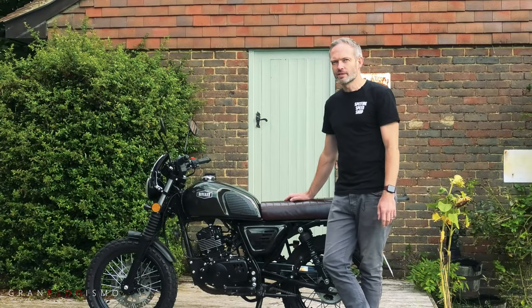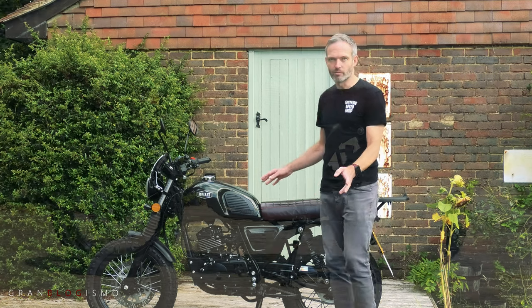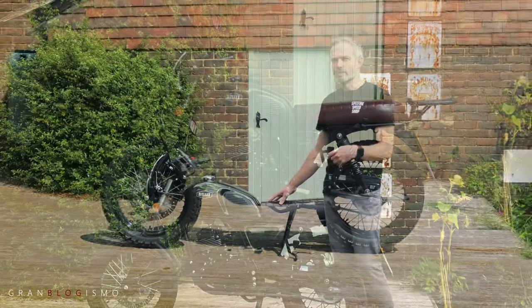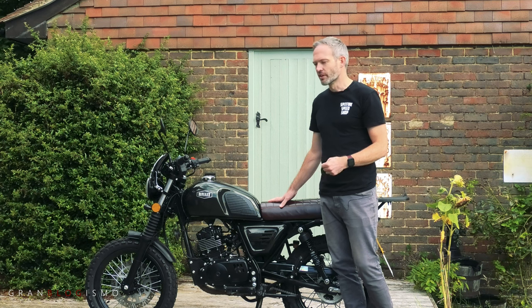I went into the details of this bike in my previous video, but just as a recap: this is a European or Belgian branded motorbike but it's Chinese-built, and in my previous video I kind of explained how reliability was a little bit of a concern for me.